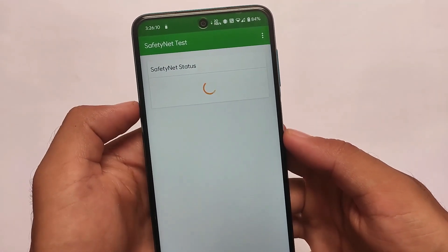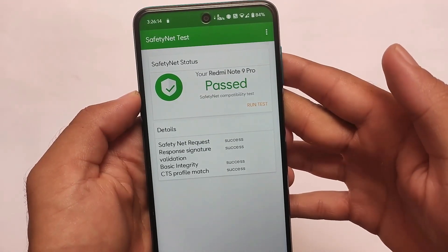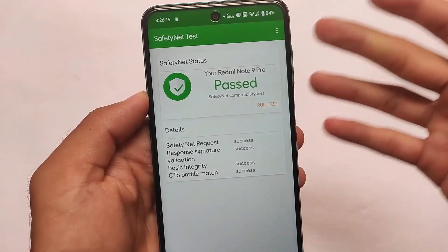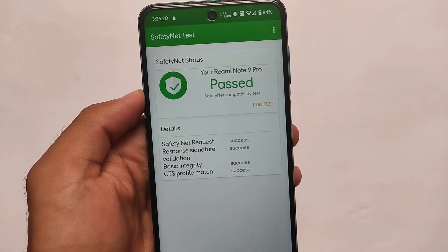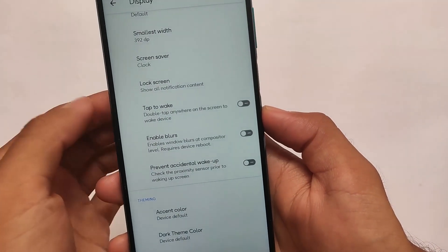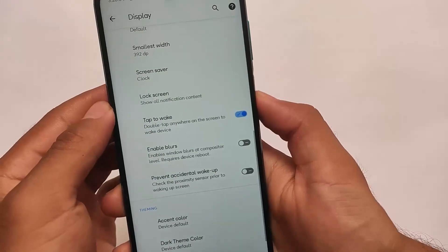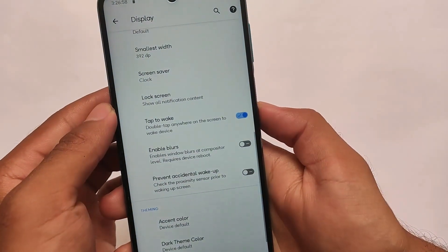In terms of SafetyNet status — if you don't know, SafetyNet has some issues here. The SafetyNet status is passing since I haven't rooted my device. If you want to root and install Magisk, I have a dedicated video on how you can pass SafetyNet status with that setup.